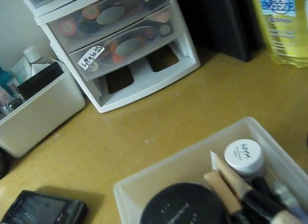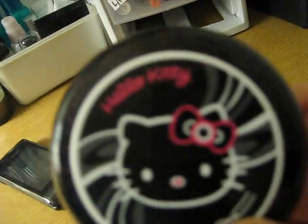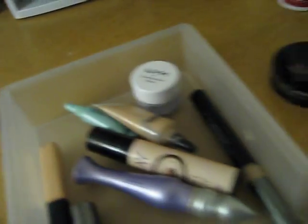The very bottom drawer is my face drawer. I have my powder, Coastal Scents Camo Quad, Hello Kitty beauty powder, a ton of primers like Urban Decay, Benefit, Too Faced, MAC, NYX, ELF.